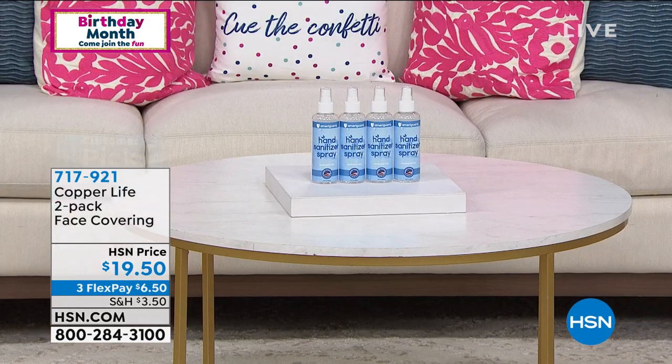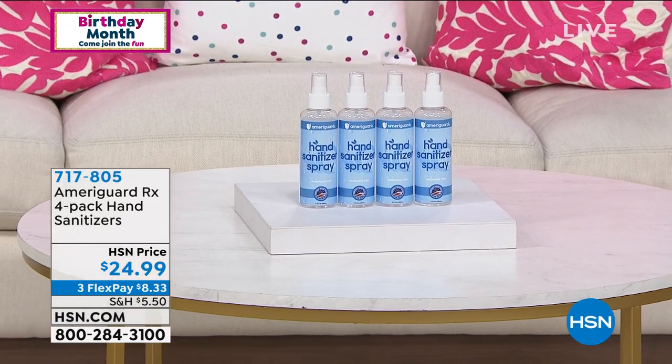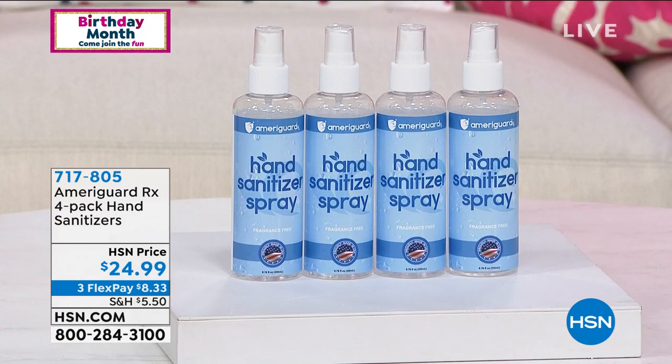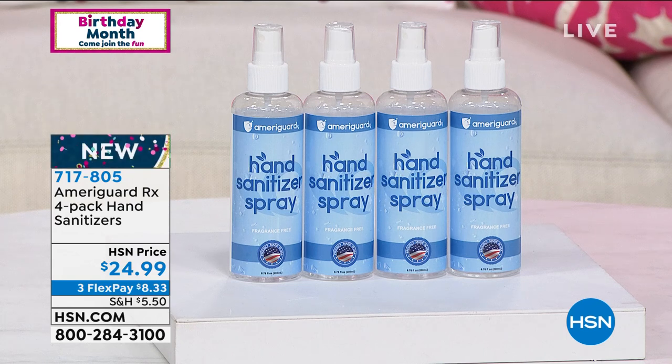I said this entire hour is about health. We're talking about face coverings, but now let's talk about the other thing a lot of people are also talking about — keeping our hands clean. Of course, washing with water and soap is ideal. But when you're out and about in your car, at work, or at the grocery store, having hand sanitizer with you is optimal. This is a four-pack from AmeriGuard.